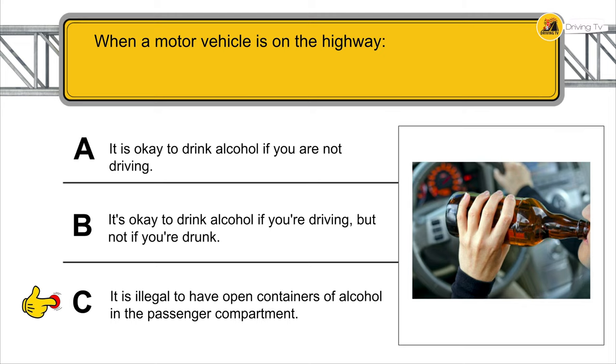If you drive faster than other vehicles on a one-lane road in each direction and constantly pass other vehicles, you increase the chances of being involved in an accident.